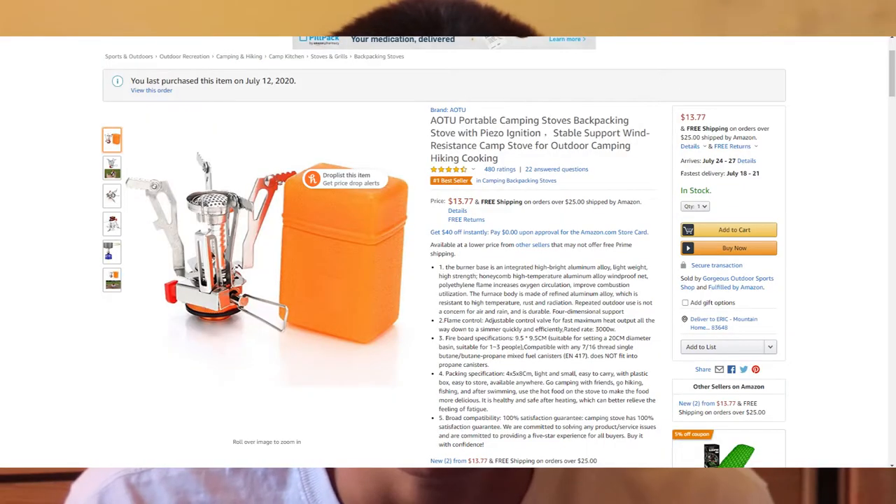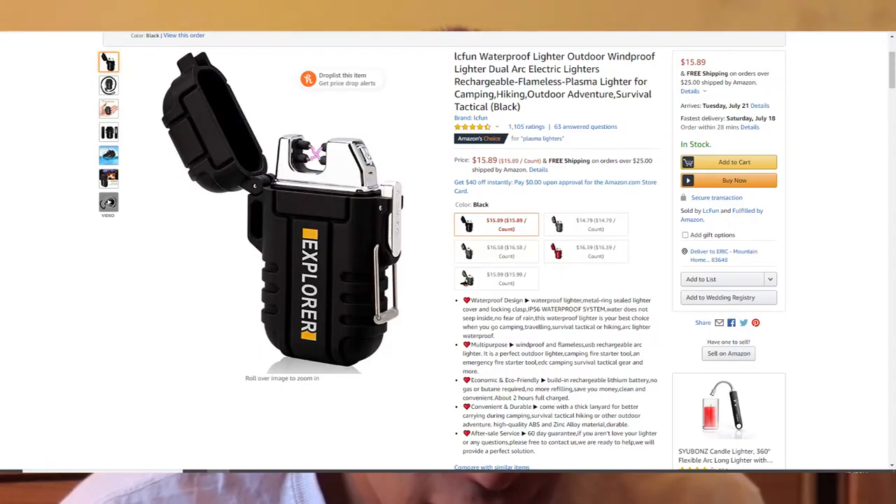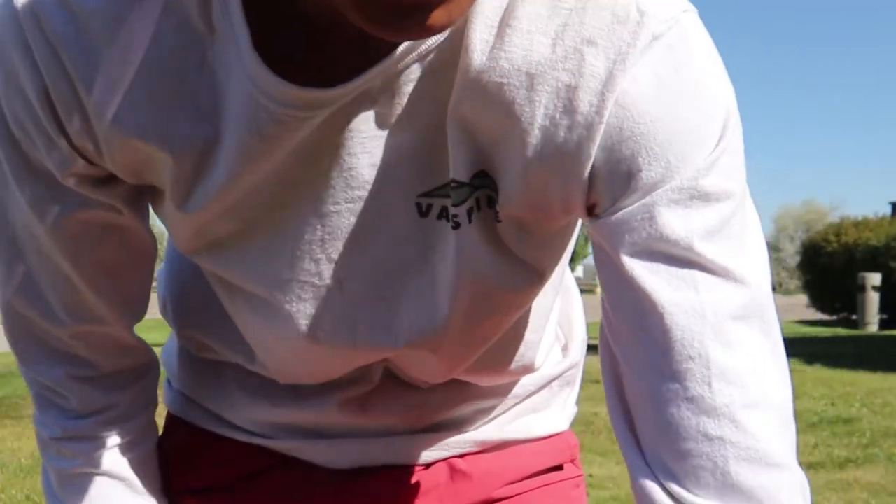I got a stove on Amazon and I did research on it. Someone mentioned it — it's like $12 and it apparently never fails. It's really good, so I'm going to use that one. Another thing I got was an electric lighter; it's a rechargeable lighter, so it's really easy to start fires.